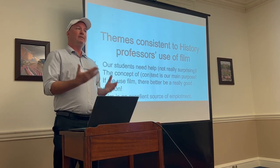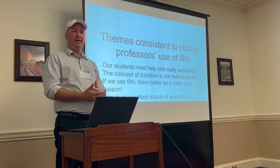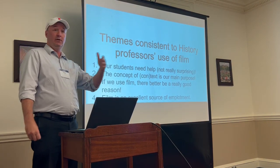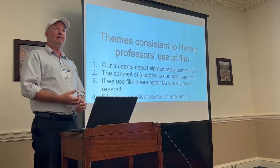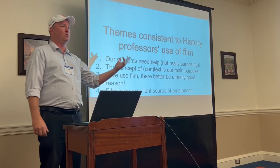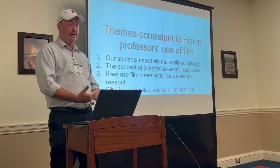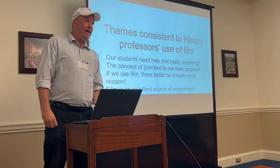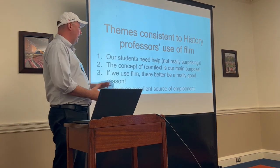The themes consistent with these three participants: first, our students need help — and a big part of it is that professors feel their students are not being prepared at the high school level for what they're dealing with at the college level. A lot of it has to do with a complete misperception about what history is supposed to be. History professors tend to want to teach history methods more than historical facts, and that does not necessarily translate at the high school level.